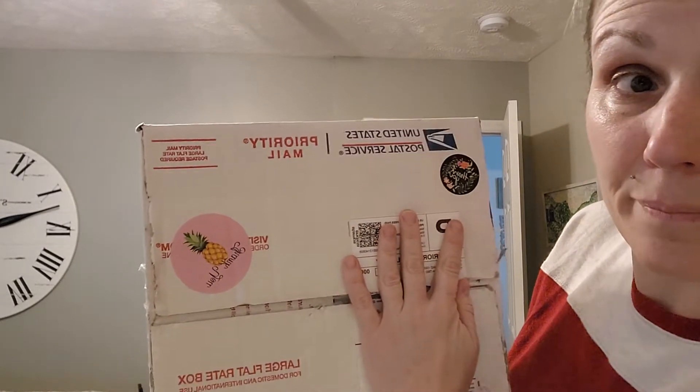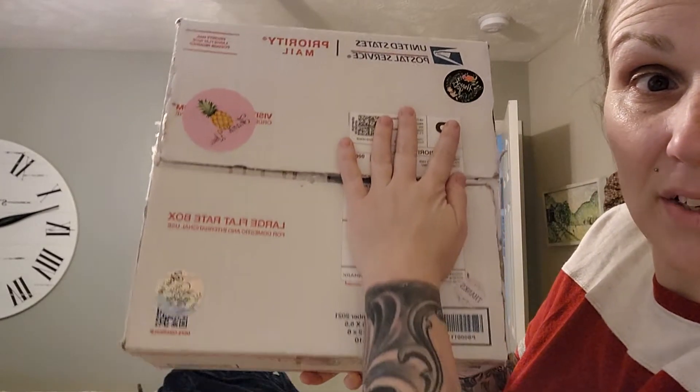Today it arrived in the mail. I'll just block out my label. She even did these super cute little stickers all over the box.